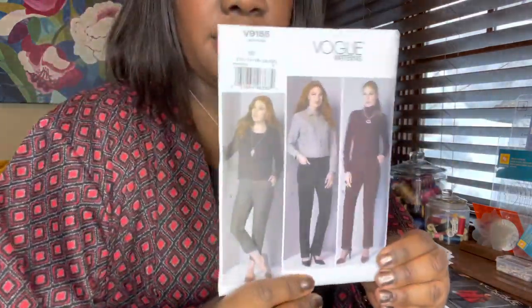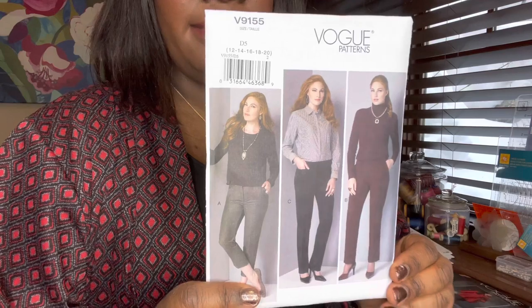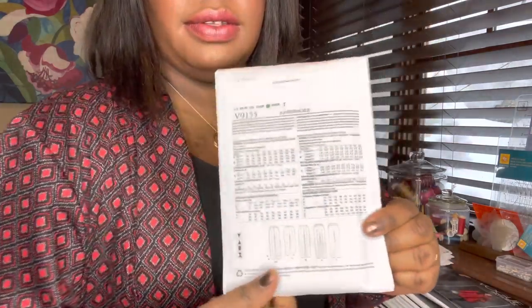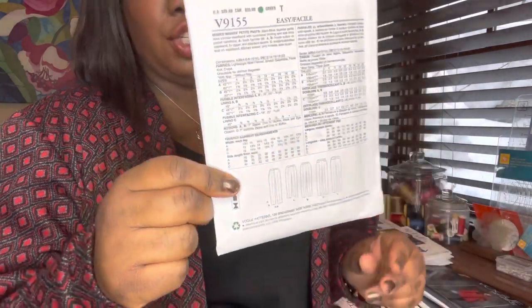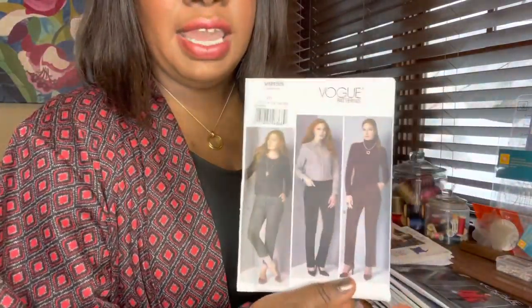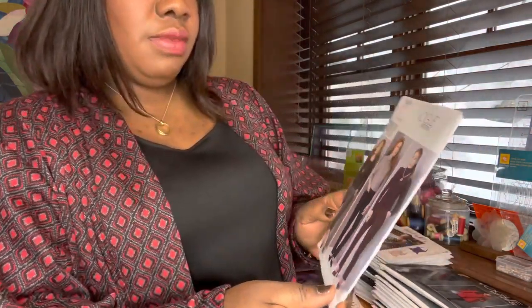And here's the fourth pants pattern — also from Vogue. This is Vogue 9155. Here's what the back looks like — just a simple, more straight-leg pant. It has two different kinds of front pockets that you can add. I might leave those off, I'm not sure. But I'm looking forward to trying that one.